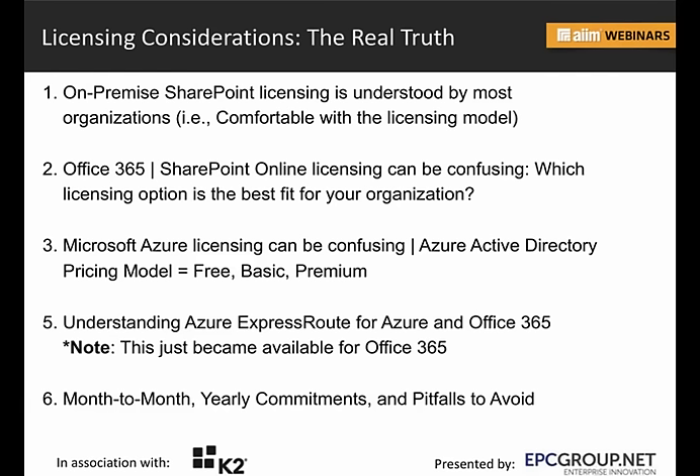Looking at licensing, licensing consideration is the real truth. When you're looking at on-premise licensing, that's something understood by most organizations. When it gets to the SQL Server side on-prem, sometimes they license it by cores, sometimes by users. The SQL side of SharePoint storage can be a lot more complicated than the SharePoint licensing itself.